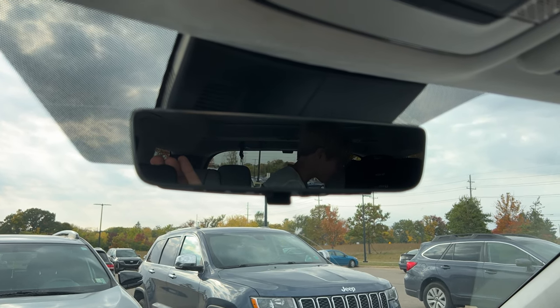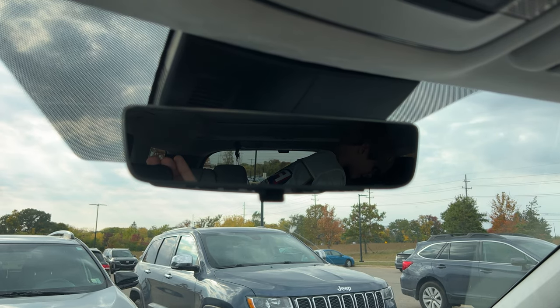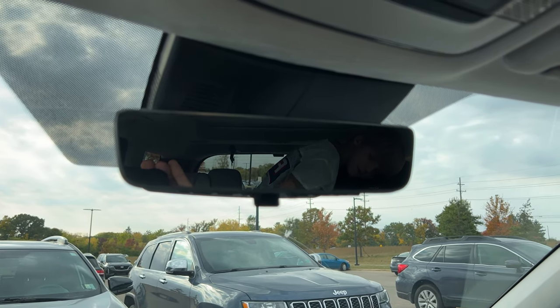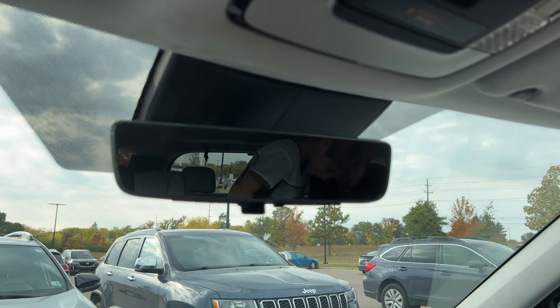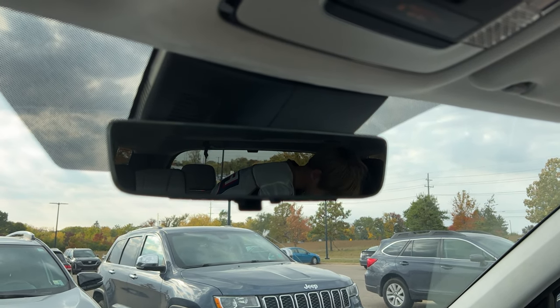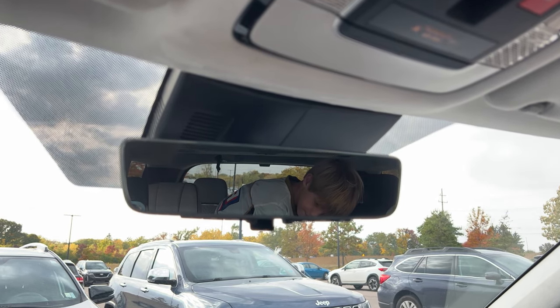Hello everyone, this is John Snyder with Autoblog, and that large child you see in the rear view mirror of this 2023 Hyundai Palisade is my son Wally. Now, why are we looking at the rear view mirror? Because for the 2023 model, it gets a digital rear view mirror as an option, which I find quite useful.